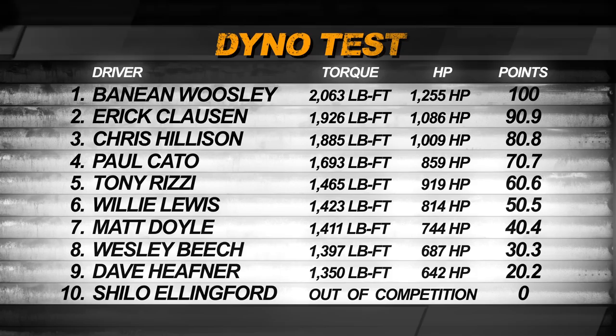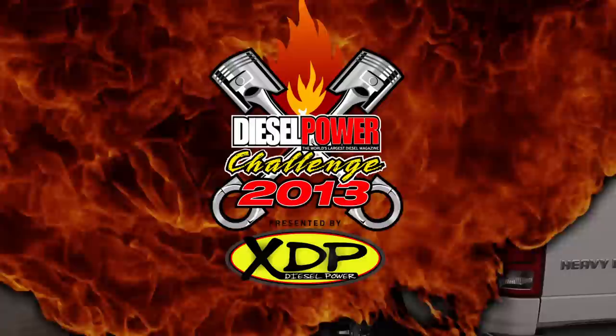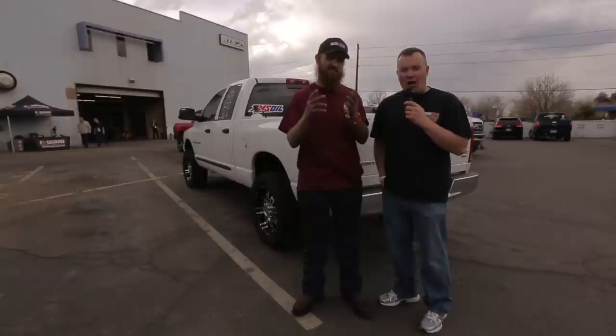Here we are at the end of day one of the 2013 Diesel Power Challenge dyno competition. Banyan Woosley comes out as the big dog on the dyno today — a six-cylinder Cummins that led all comers. We came with a plan to go big, and it seemed to work out — everything held together. A lot of big heavy-duty pieces inside this motor delivered more than 2,000 foot-pounds of torque to the tires. Tomorrow he'll have to put all that power to work on the drag strip at Vandermeer Speedway, pulling a 10,000-pound trailer through the eighth mile, then through a trailer-towing obstacle course that tests not only the truck's power but also driver capability. The truck ran really good today and did exactly what we wanted.